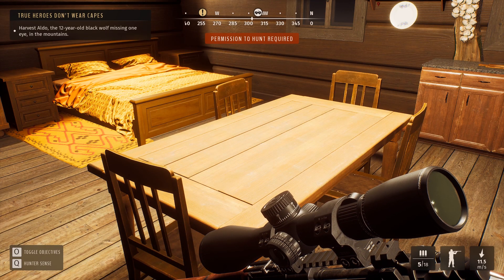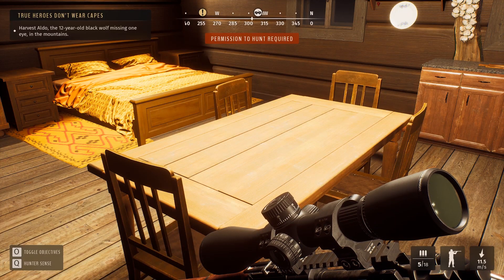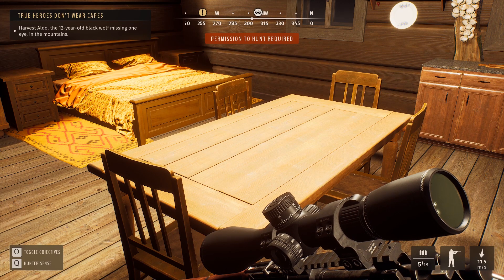True heroes don't wear capes — I'm going to get a one-eyed 12-year-old black wolf, that's the next mission. I hope you enjoyed this mission objective on Way of the Hunter. I've had a lot of fun. Please subscribe to the YouTube channel and thanks for watching, bye!